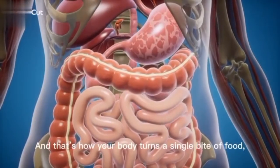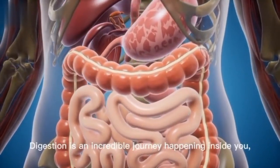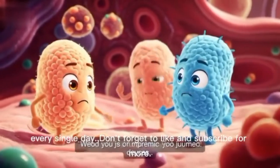And that's how your body turns a single bite of food into energy, growth, and life itself. Digestion is an incredible journey happening inside you every single day.